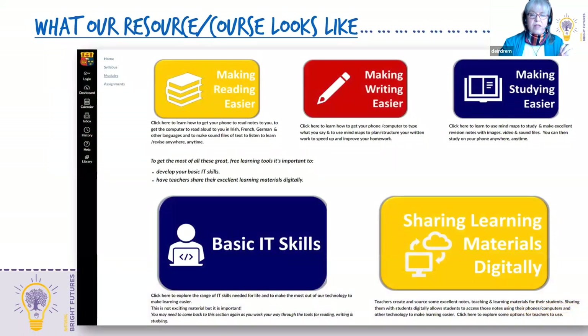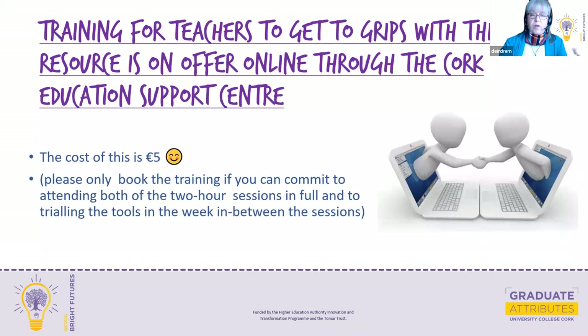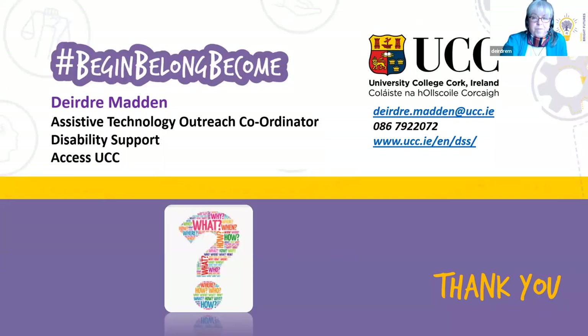This is what the resources look like, and the link is in the chat and will be emailed out to you as well. Take full advantage of it — there's a lot there, but you can play around with it one bit at a time. We're also providing training for teachers to get to grips with this through the Cork Education Support Centre. It's a two-hour session and the cost is a grand total of five euros. Do book the training, especially if you can commit to the two weeks and take full advantage of it.